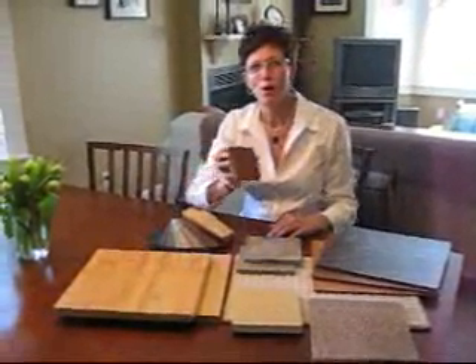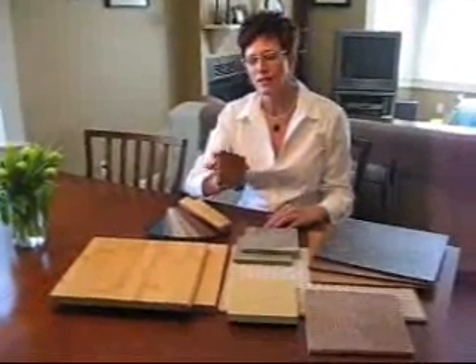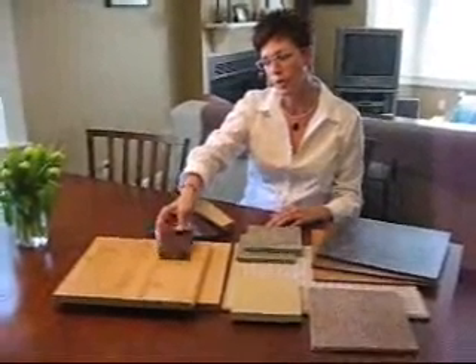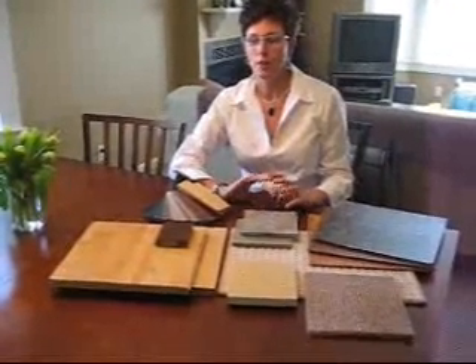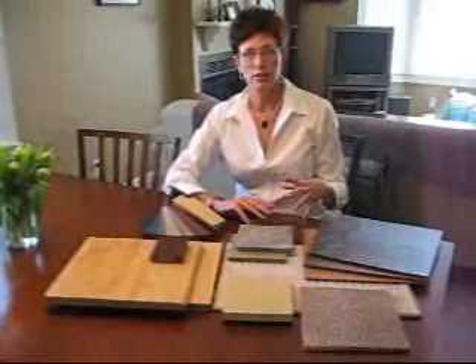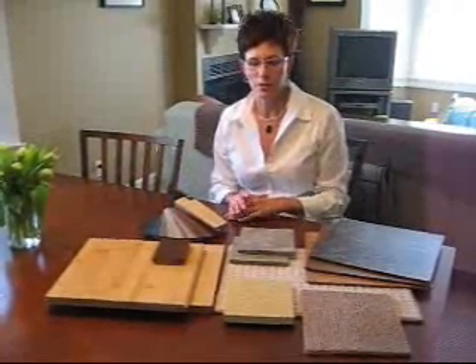Another material I really like is palm wood. This is from the wood of a palm tree — date palms — that would otherwise have been burned. So when the palm trees are done producing their dates, they're chopped down and turned into gorgeous wood flooring. Rather than burning it, you can use it on your floors.